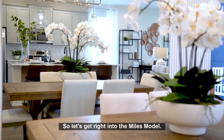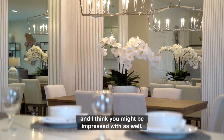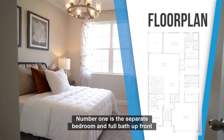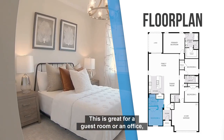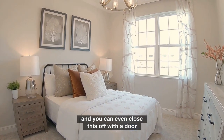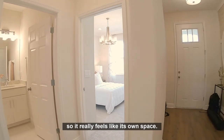Let's get right into the Miles model. I'm going to point out a few features that I was pretty impressed with and I think you might be impressed with as well. Number one is the separate bedroom and full bath up front when you walk in the front door. This is great for a guest room or an office, and you can even close this off with a door or a decorative barn door, so it really feels like its own space.